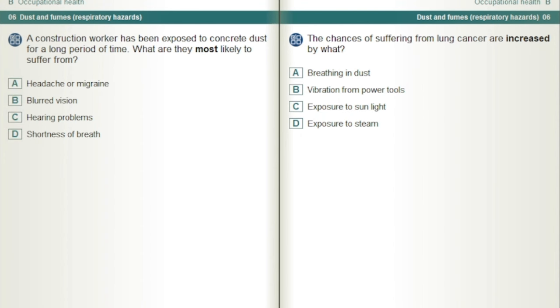The chances of suffering from lung cancer are increased by what? Breathing in dust.